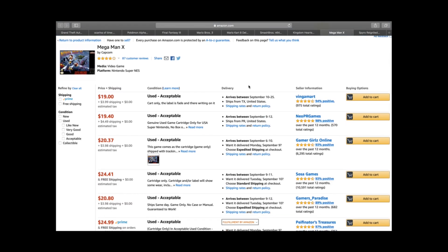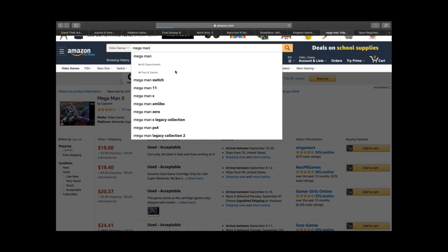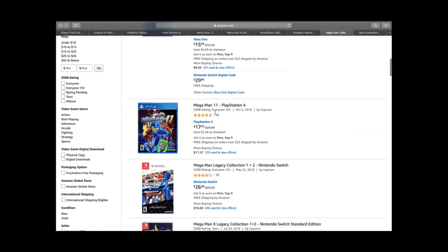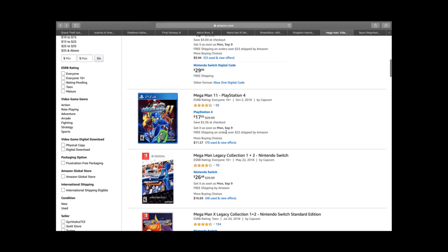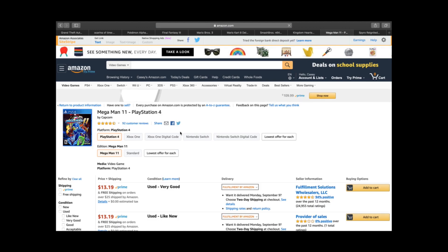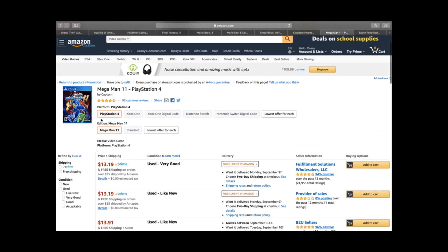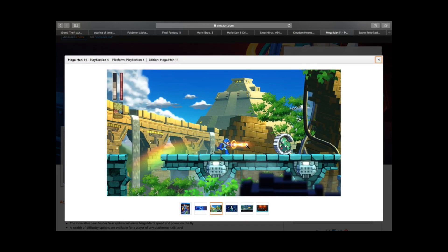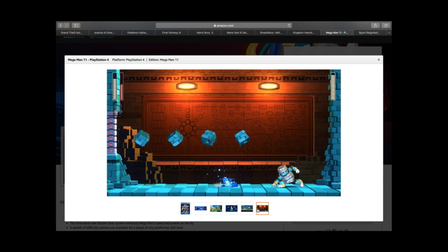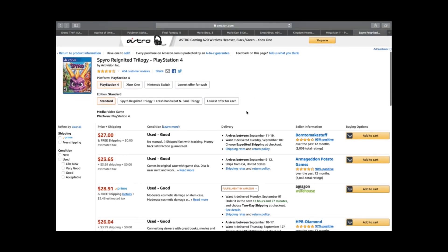Megaman is another great series. Megaman X on the Super NES is a $20–$25 game and up. The original Megaman X7 is like a $100 game. Megaman 11 for PS4 is still selling for about $15–$20, currently starting at about $13 — $15 is probably fair. The Mega Man Legacy X Collection is worth more. It's a fantastic game with great PS4 graphics and solid gameplay that requires good hand-eye coordination.